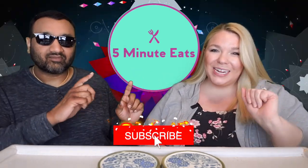Hey everyone, welcome back to 5 Minute Eats and today we've got a little drink review for you from Walmart.